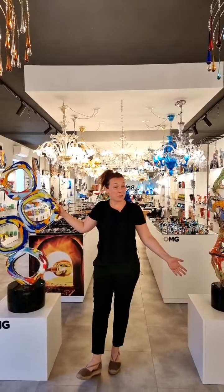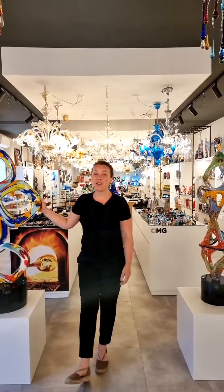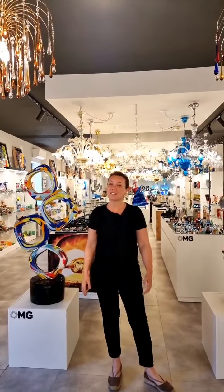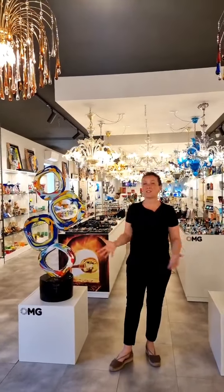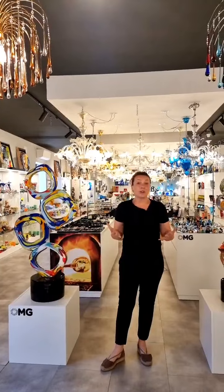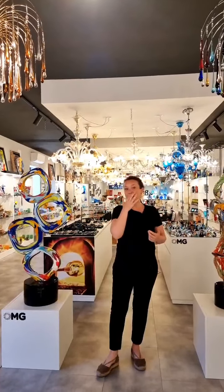Hi everyone. We are at Original Murano Glass once again. My name is Claudia and I'm here in our beautiful showroom. We do this live so people from all around the world can actually experience our amazing showroom, and we're here also to show you what new pieces we have and what we actually are able to show you if you are in Murano.